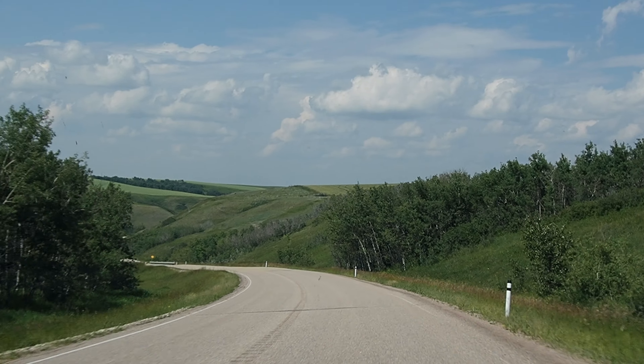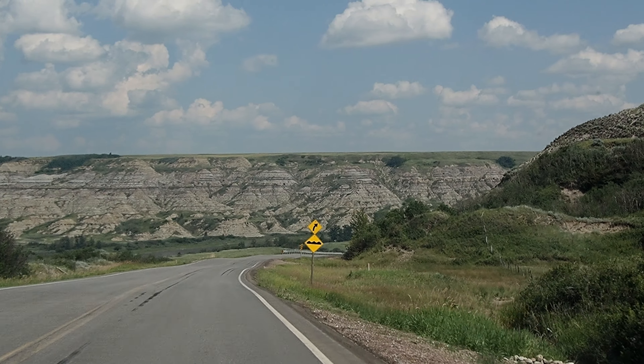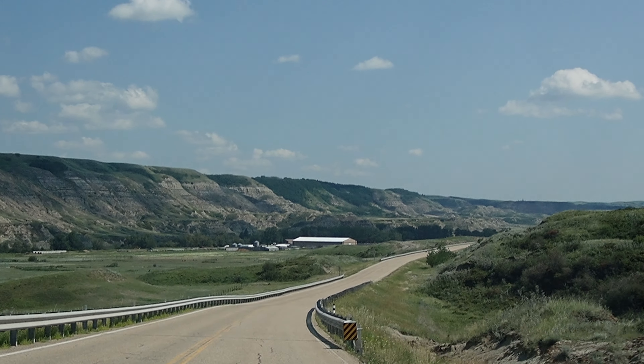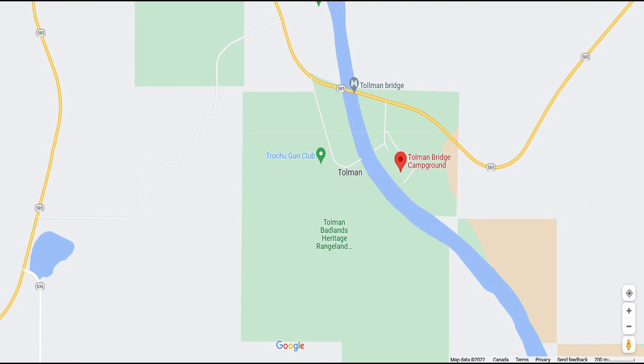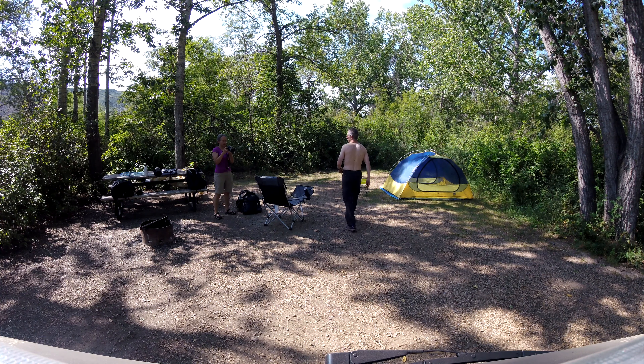Hello everyone. A few months ago we took the weekend out to camp at Tolman Badlands Heritage Rangelands with the goal of visiting the surrounding area including Dry Island Buffalo Jump Provincial Park. We stayed at the Tolman East Campground which is located on Highway 585, 19 kilometres east of Trochu.